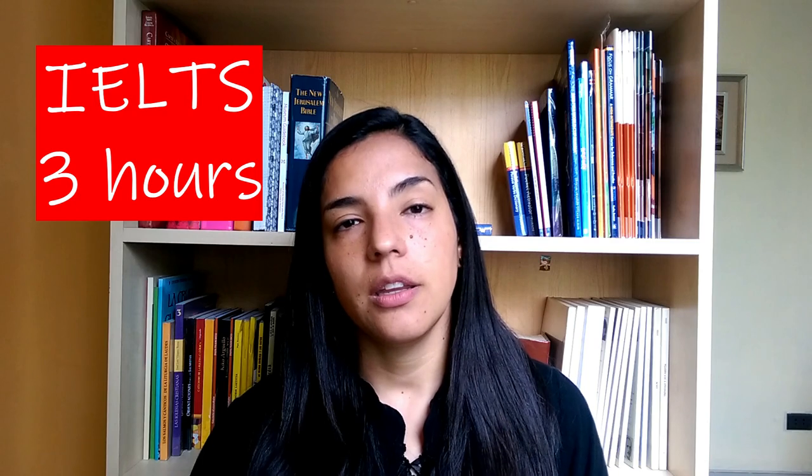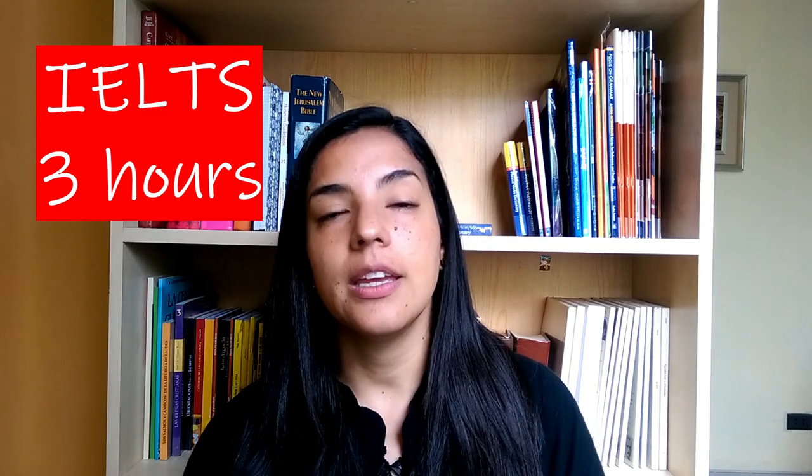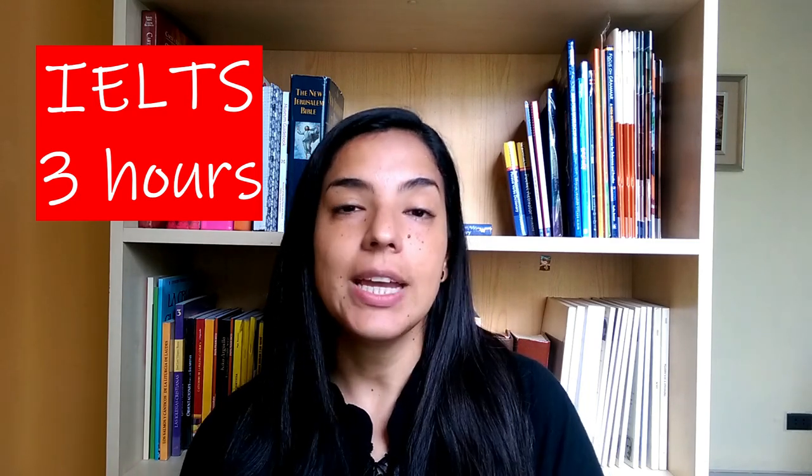So the main IELTS exam day covers reading, listening, and writing, which is almost three hours — a little less than that. It may be important to take the length of these exams into consideration when making your choice.